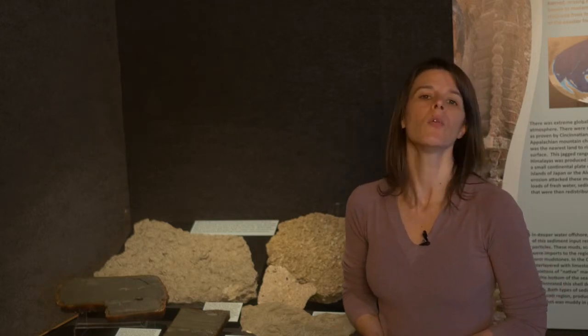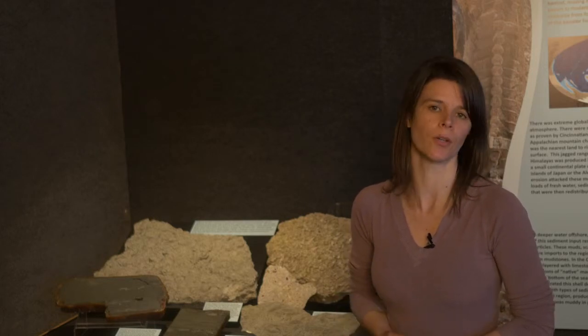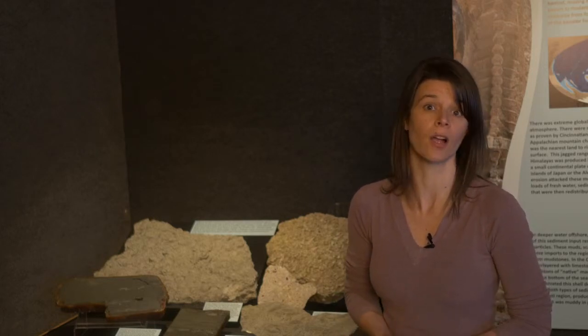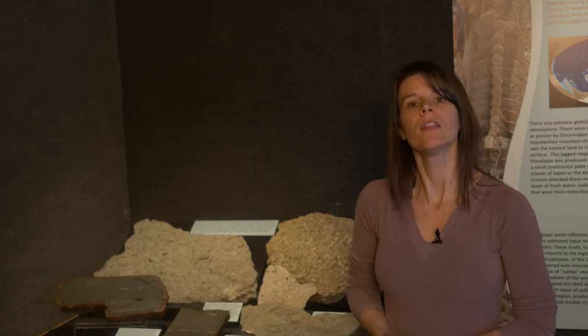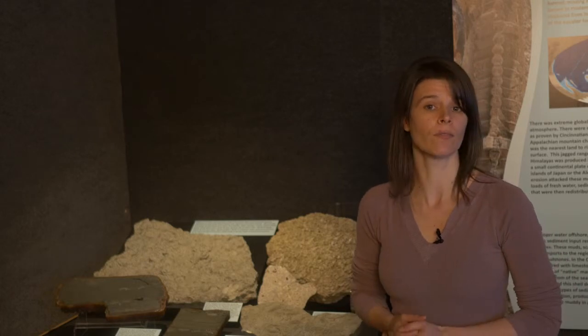When we look at these rocks, they tell us about the processes and environments in which they occurred. They are not simply just the limestones and shales that we are all familiar with staring at while stuck in Cincinnati traffic — in fact, they represent a much more complex and dynamic history of sea floor environments.